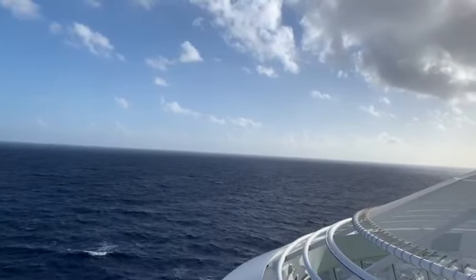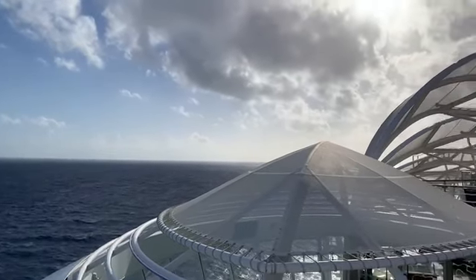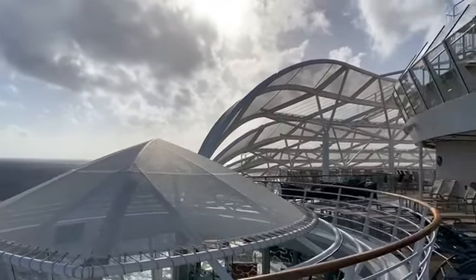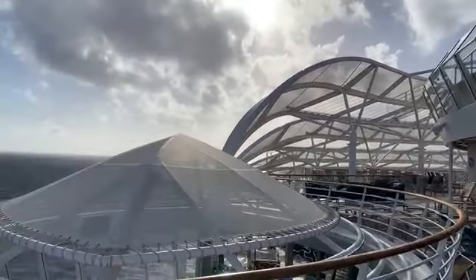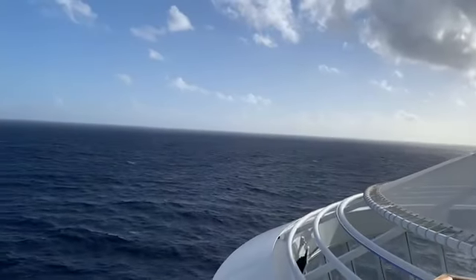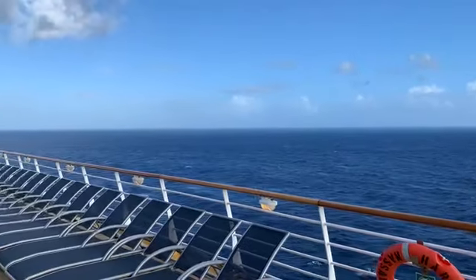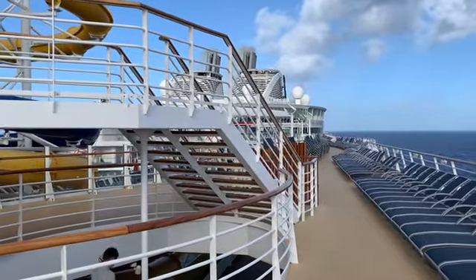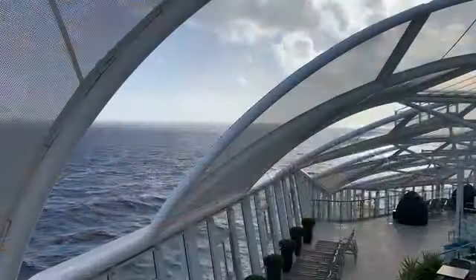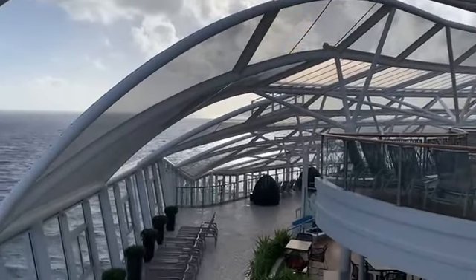We would leave Nassau and then our next port of call was San Juan, Puerto Rico. It was probably a little over a day sailing there. The next morning, going up on the deck and having a view of the surrounding area, the waters were a little bit choppy but overall it was a beautiful day getting up to the high 70s and into the low 80s, or about 25 to 27 degrees Celsius.